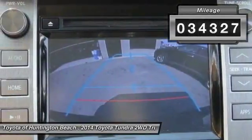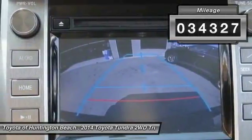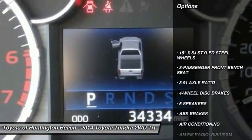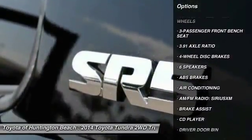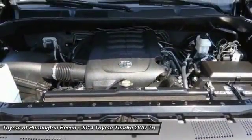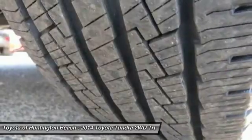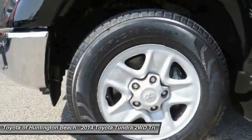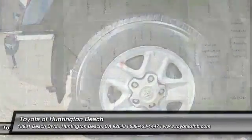This vehicle has less than 35,000 miles. Here are some of this vehicle's great options: traction control, air conditioning, dual airbags, power steering, four-wheel disc brakes, center armrest, electronic stability control, power windows, rear window defroster, and fog lights. Your new ride is just a phone call away.